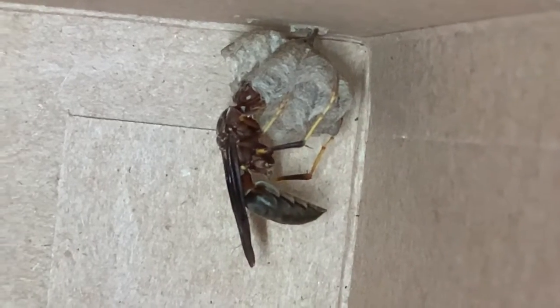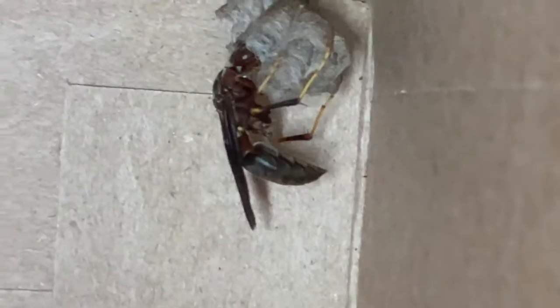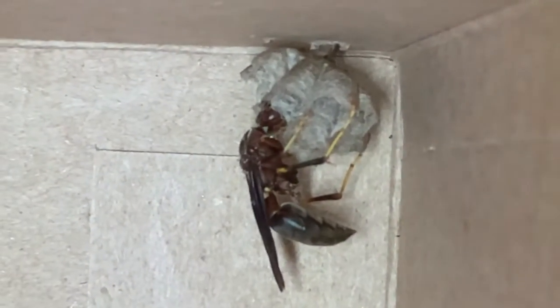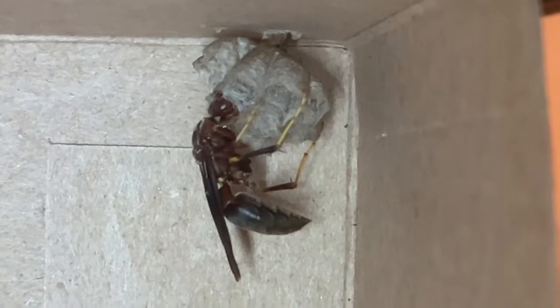Trophallaxis is actually a two-way process for wasps. The mother creates protein pulp for the larva, and the larva in turn creates a sweet carbohydrate fluid for the mother — so they both feed each other through this process and everybody wins.